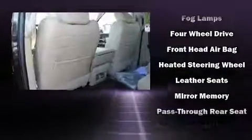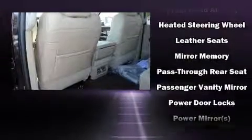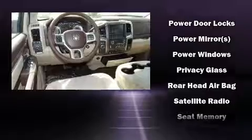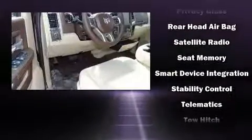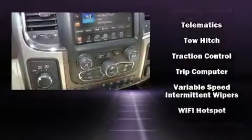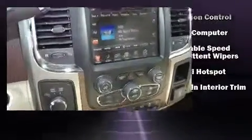Passenger security is always assured thanks to various safety features, such as head curtain airbags, front and side impact airbags, traction control, brake assist, a security system, an emergency communication system, and four-wheel disc brakes with ABS.